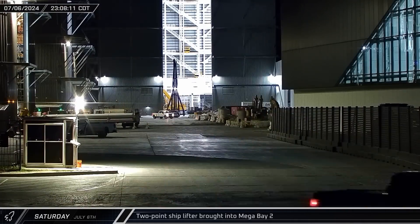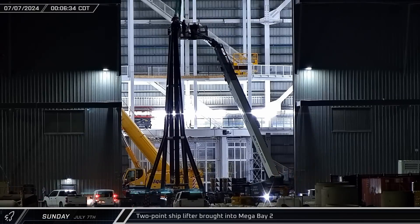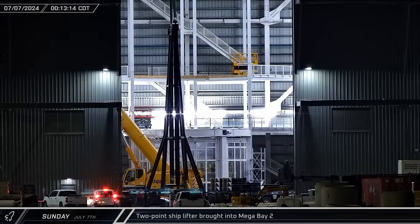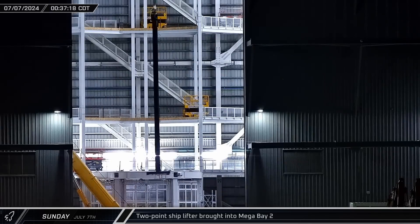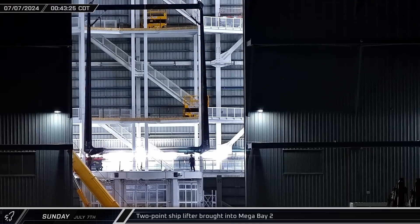Late Saturday night, one of the two-point lifters was taken into Mega Bay 2. Once inside, crews set to work hooking the lifting jig up to one of the building's bridge cranes. Once attached, it was lifted above the bay's central work stand before the door came down to block our view.